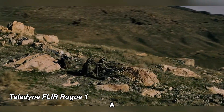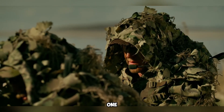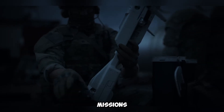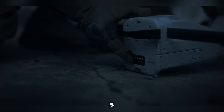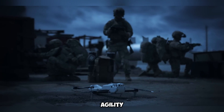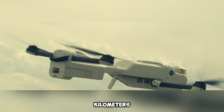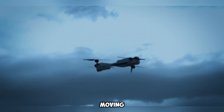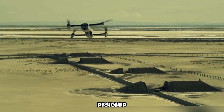The Teledyne FLIR Rogue One is a cutting-edge military drone engineered for high-speed tactical missions rather than casual aerial photography. Competing directly with the DJI Mavic 3 in performance, this drone is tailored for combat scenarios, excelling in agility and operational efficiency. With an exceptional top speed of 113 km per hour, it can seamlessly track moving targets, including armored vehicles and fast-moving convoys, making it indispensable for dynamic battlefield environments.